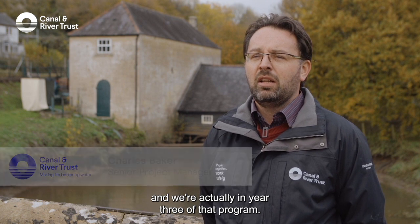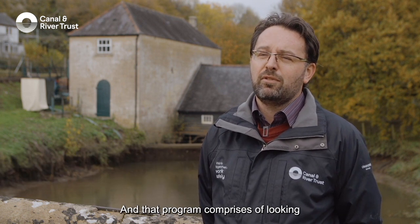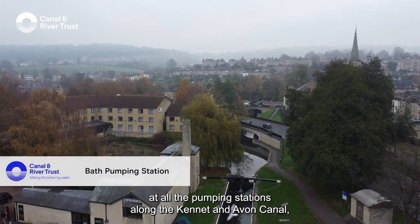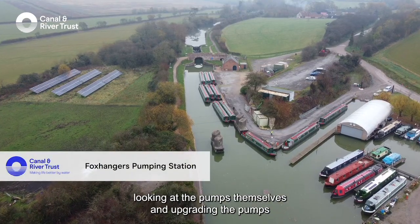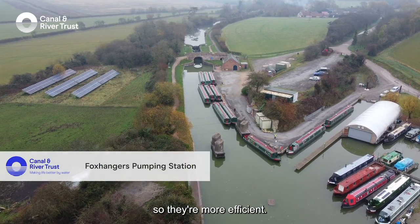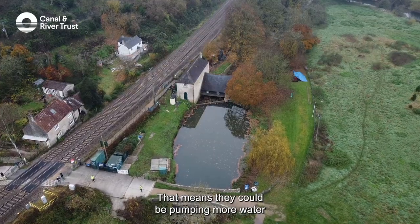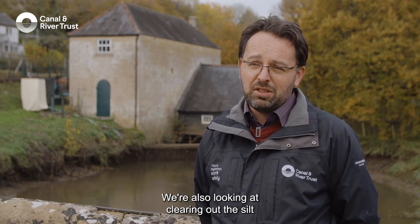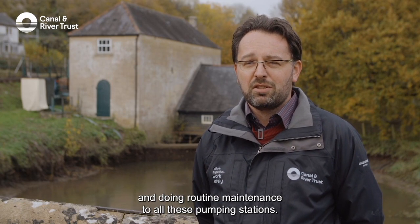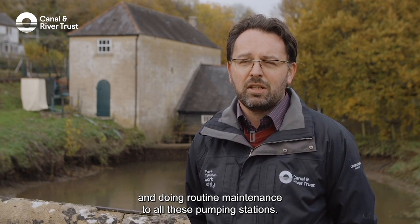The work we're doing today at Claverton is part of a three-year program and we're actually in year three of that program. It comprises looking at all the pumping stations along the Kennet and Avon Canal, looking at the pumps themselves and upgrading them so they're more efficient — meaning they could be pumping more water while using less electricity. We're also clearing out the silt and doing routine maintenance to all these pumping stations.